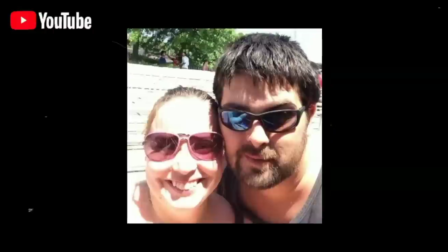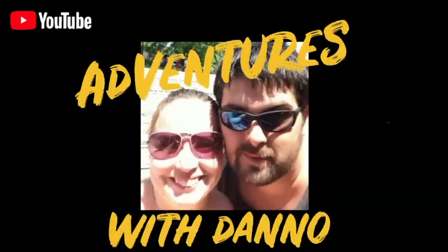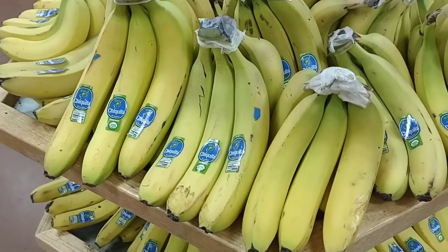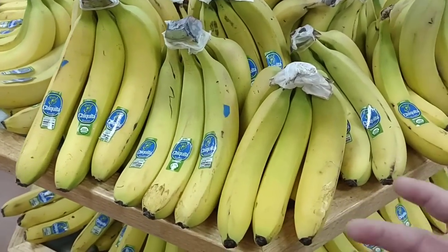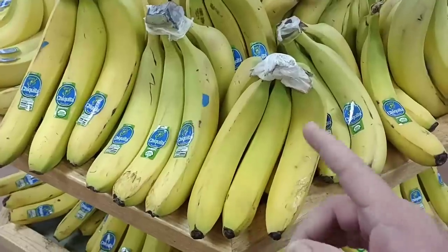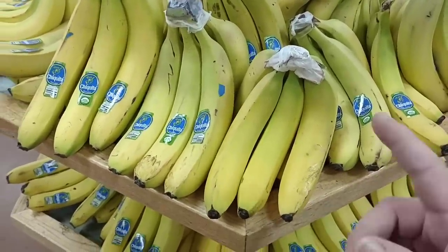Good morning. Today we're here at Trader Joe's. We're gonna go and check out some of the prices, some of the things you guys have asked about and check the shelves. Let's get to it. Trader Joe's is a little more pricey than some places, but the bananas look pretty good — plus they have them 25 cents a piece per banana, so keep that in mind.